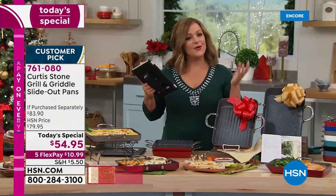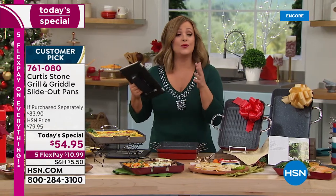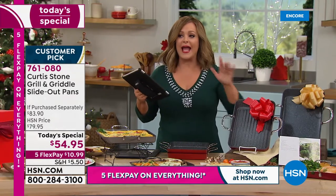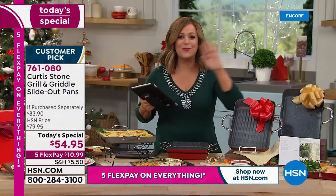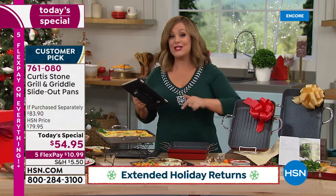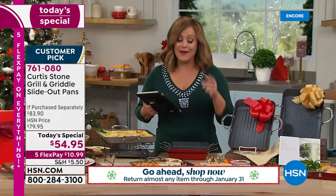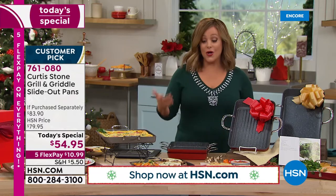It's only $10.99 tonight on any debit or credit card to get it home. Order a couple — get yourself a set and get somebody you love a set. Chef has more customer picks than any other brand across all categories at HSN. Last year's December special was the biggest culinary today's special of the year.